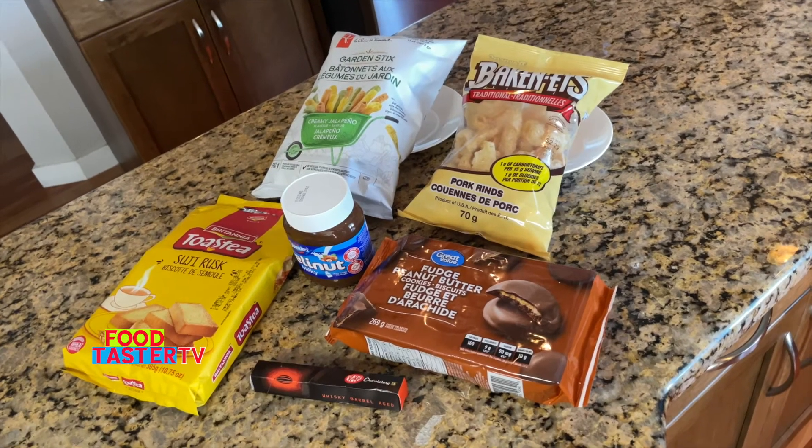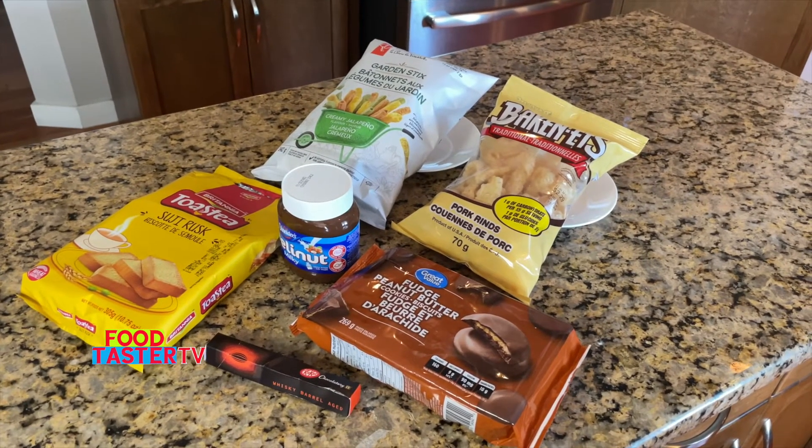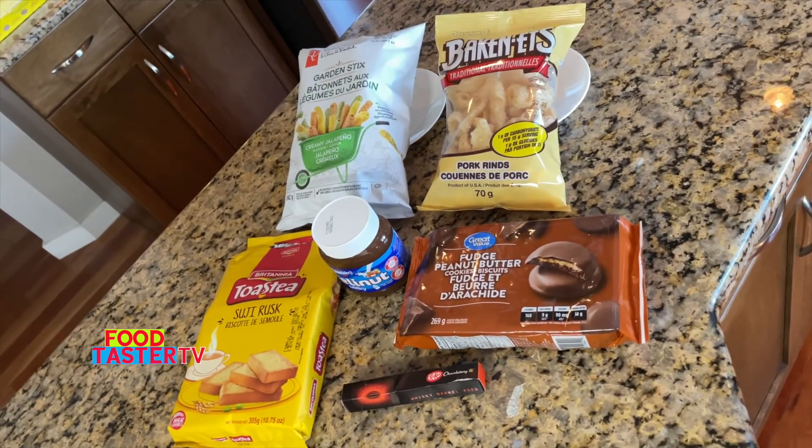I have a bunch of cool and awesome snacks from all around the world to try in this video, and I'm very excited for all of them. Some I've tried before, most of them are brand new to me.